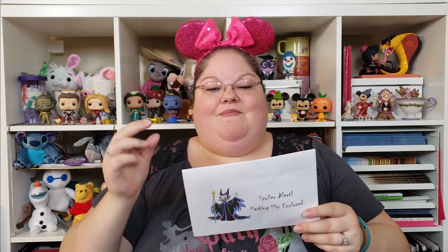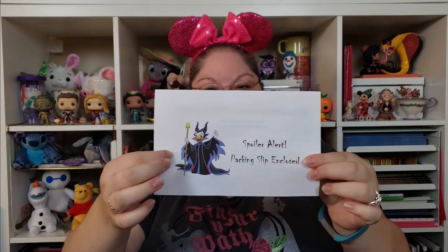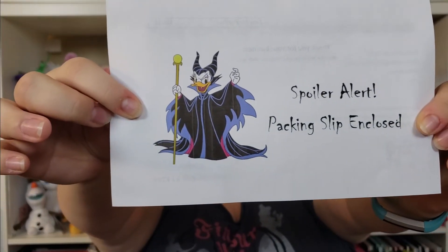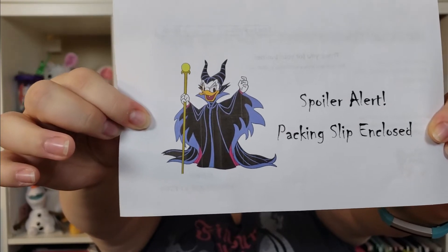Then you get a spoiler sheet. Normally I hold up my hand so I can't see what's on it, but it usually has a cute picture — this one is again Daisy dressed as Maleficent in a different pose. The inside of the spoiler sheet shows everything you get in your box and what its value is.